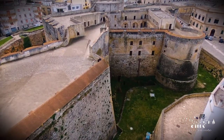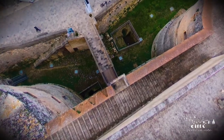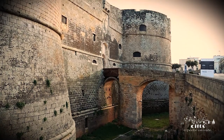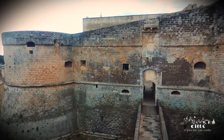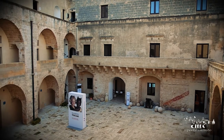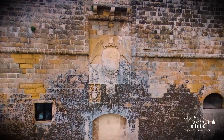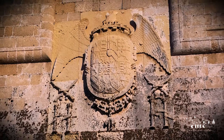The whole architectural structure is bordered by a large and deep moat equipped with a stone bridge. Both on the outer walls and inside the courtyard, there are the heraldic coats of arms of the sovereigns and nobles who have marked the history of Otranto. Particularly interesting is that placed on the entrance door, bearing the arms of Emperor Charles V.